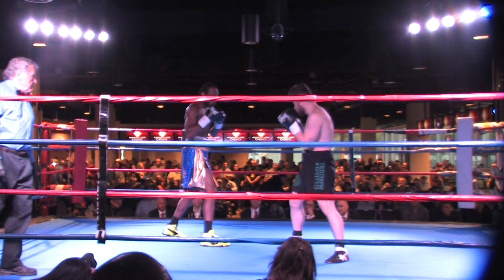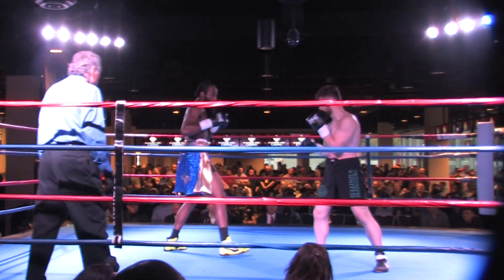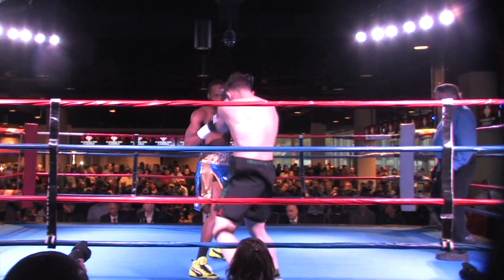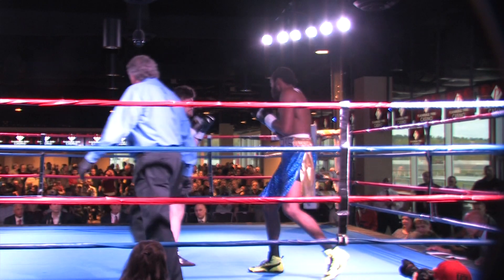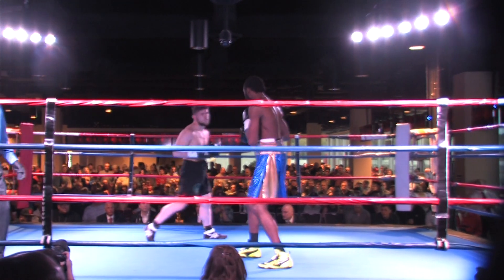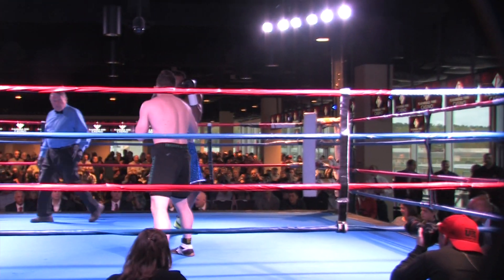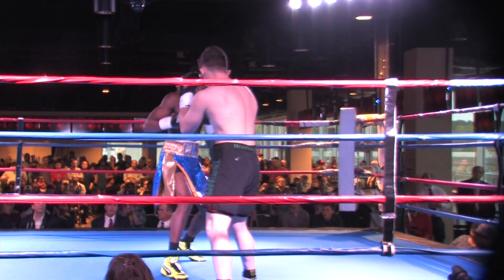Christopher Davis-Fogg clearly has a height and reach advantage over Schulte. Worcester, Massachusetts, where Christopher Davis-Fogg is from, has seen a bit of a boxing resurgence in recent years. Edwin Rodriguez had some success on the national level, fought for a world title going back about a decade ago. Jose Antonio Rivera was a world champion. Nice right hand courtesy of Schulte landed flush to the head of Chris Davis-Fogg.